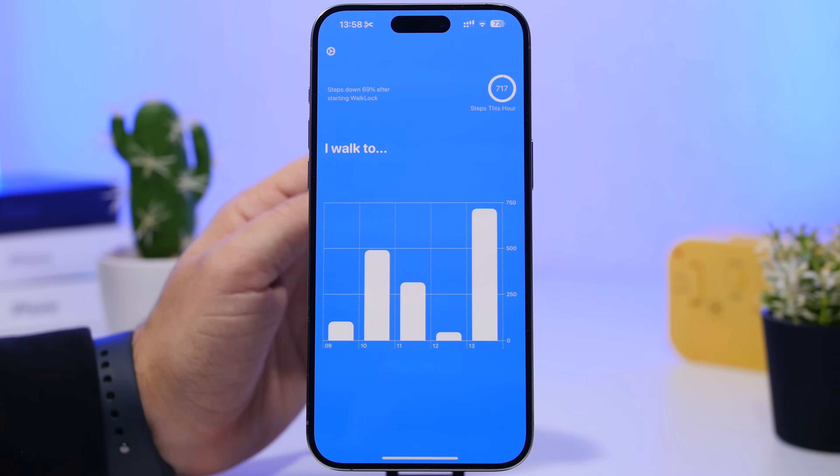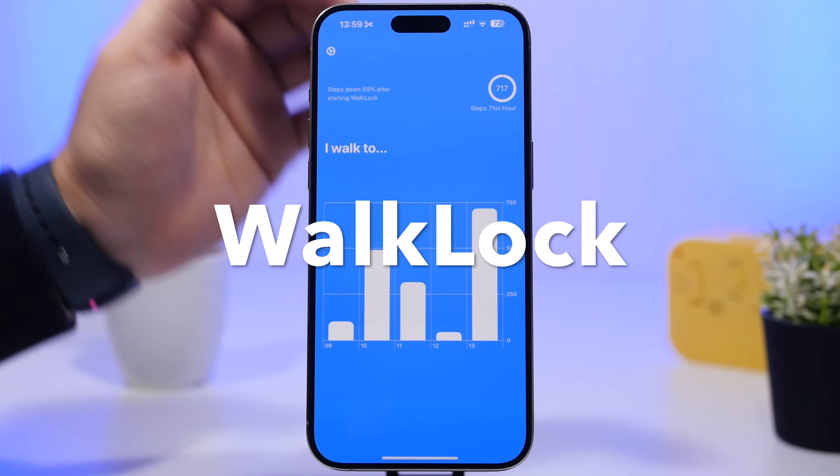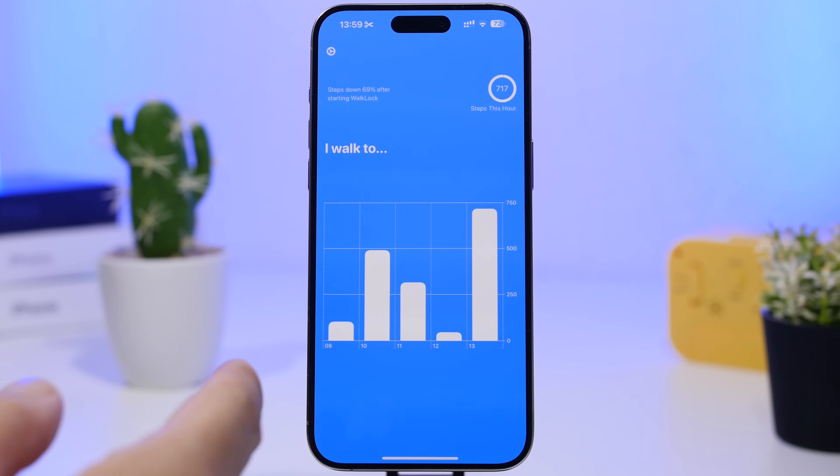We're starting things off with a really interesting app called Walk Lock. It's a really interesting concept — what this app allows you to do is lock your apps, and then to unlock them you will need to meet a certain criteria of walking that you set through this app. So basically you're locking your apps and you need to walk the amount of steps you set in order to use them.